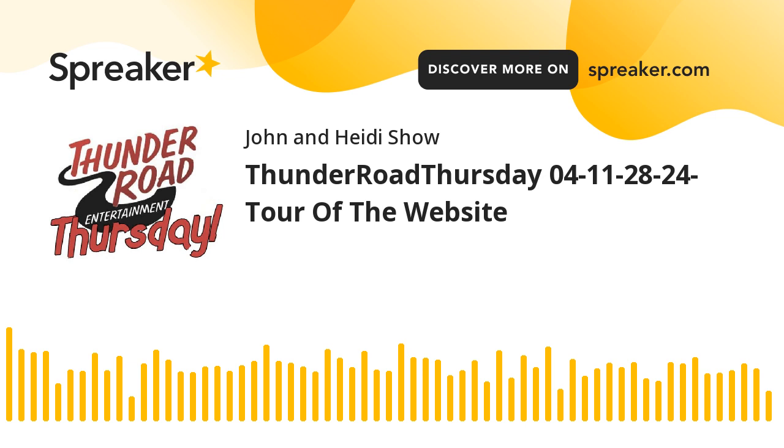On their website you'll also find a page with specials. If you're looking for something fun to do with a group and want to book a party, they've got group parties and events, and they also have different specials for different days of the week. All of that can be found at ThunderRoadSiouxFalls.com.